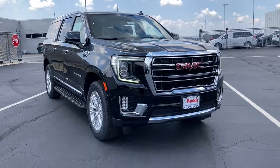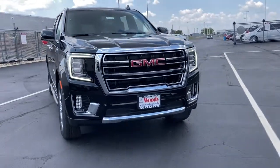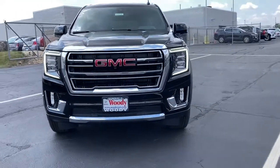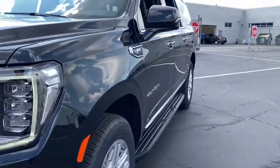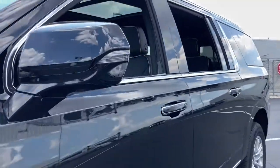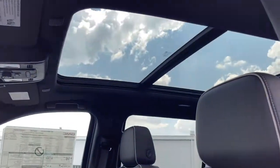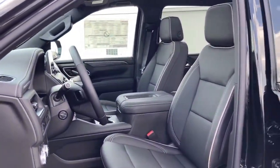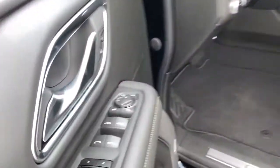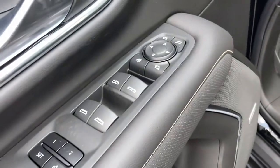Get acquainted with the 2021 GMC Yukon XL. This exceptional Yukon XL delivers rugged performance, refined comfort, and plenty of room for passengers and cargo thanks to its extra-long wheelbase. Your options for towing and road tripping are wide open in this full-size SUV with an oversized appetite for adventure.